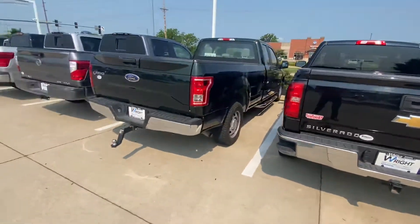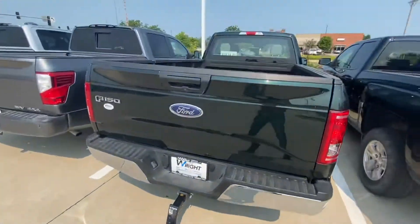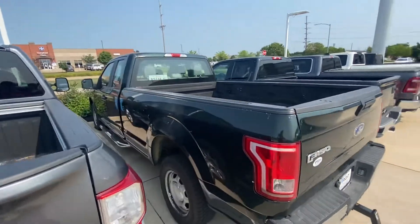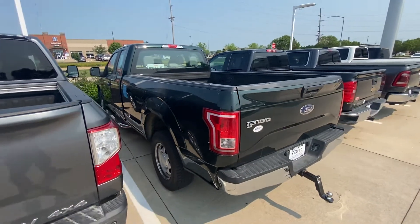Give me a call when you get this. Let me know what you think. It even has the tow hitch already on here. But this is our only six passenger pickup truck right now. So let me know what you think and we can maybe schedule a test drive. Thank you so much and have a great day.